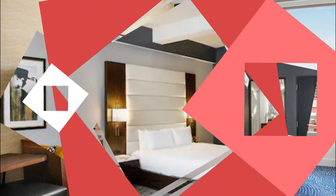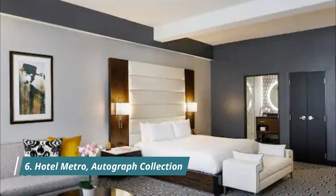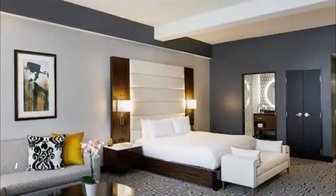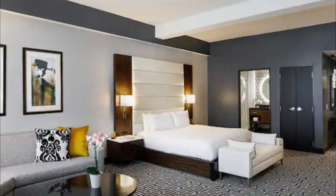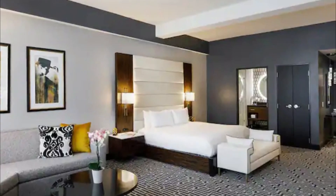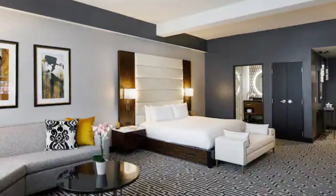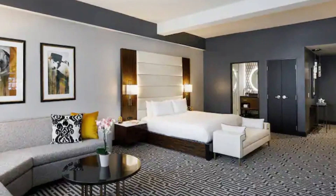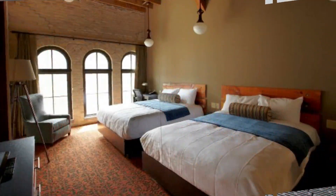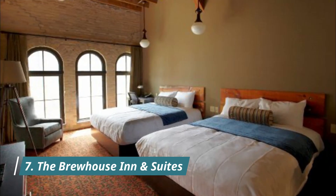Number six: Hotel Metro Autograph Collection. Known for its extremely spacious suites with huge in-room jacuzzis and retro decor, guests also love the rooftop garden area, as well as other amenities including an in-house restaurant with room service and the use of free bicycles to explore the city.